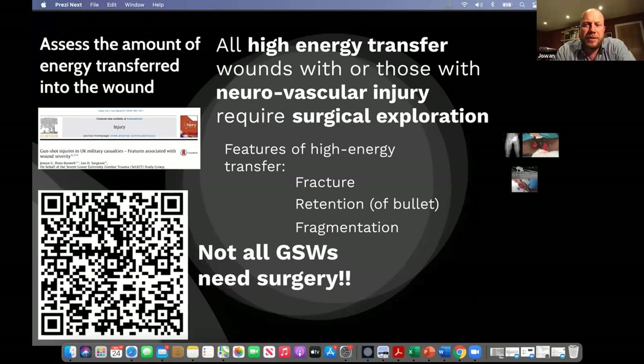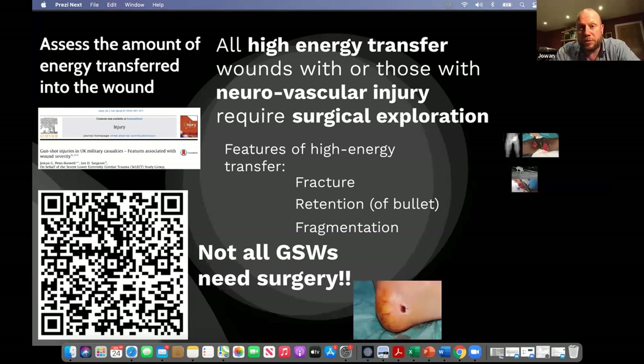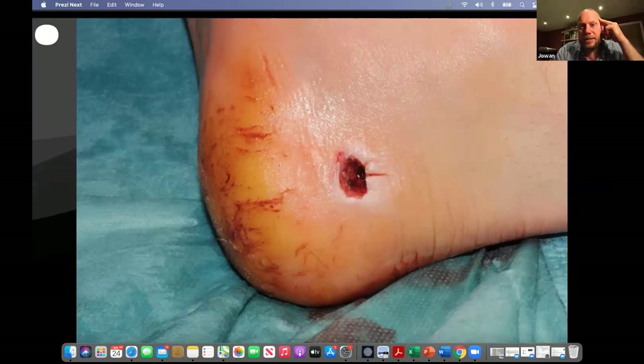Experience with handguns and lower energy transfer wounds shows that not all gunshot wounds need surgery. With low energy transfer wounds, you do not need to take them all to theatre — you can treat with antibiotics, don't close them primarily, and always split the limb to allow tissues to recover and drain freely. This is particularly important in a mass casualty situation where hospital resources are stretched. If you triage patients and assess wounds properly, you can avoid taking unnecessary theatre cases. This heel wound — a calcaneal fracture — was very neat, with a nice neat hole through the calcaneum, required no surgical treatment, and healed up nicely.